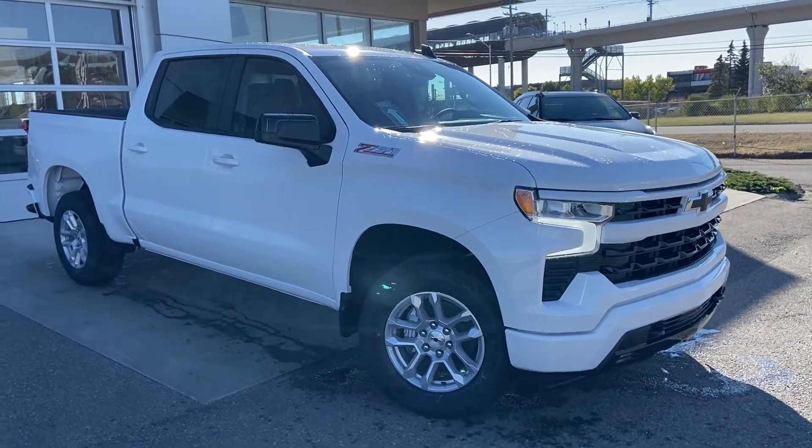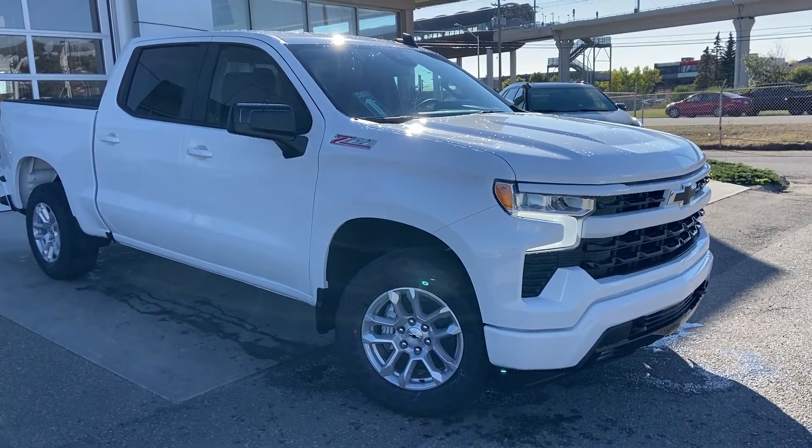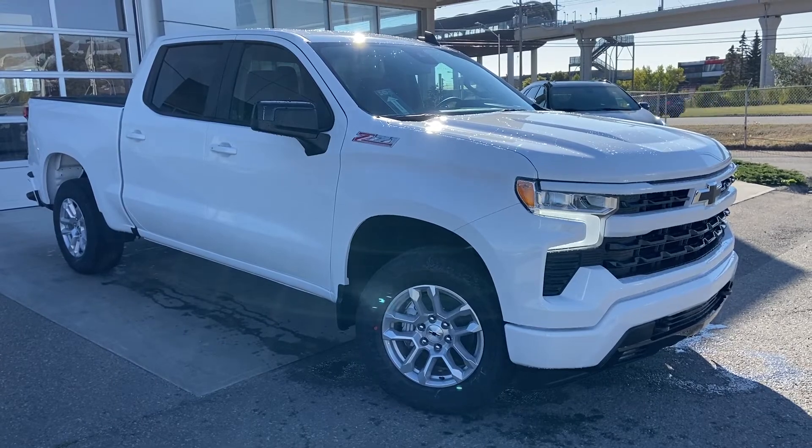Welcome to the brand new 2022 Chevrolet Silverado 1500 RST. The RST is powered by a 5.3 liter V8 engine mated to a 10-speed automatic transmission.